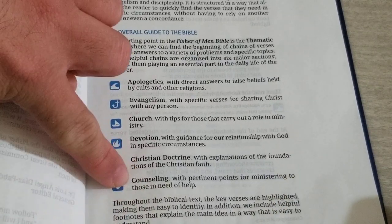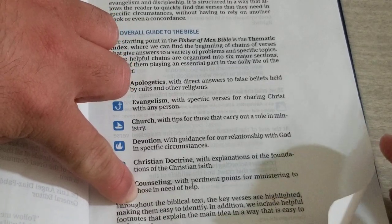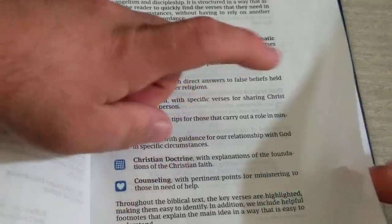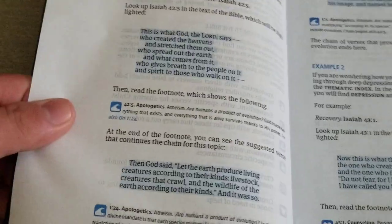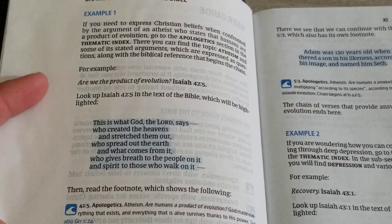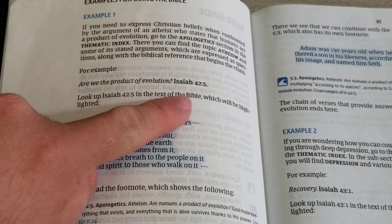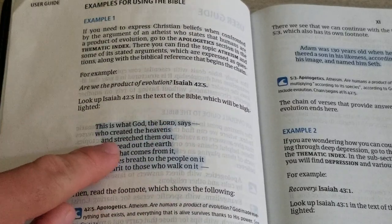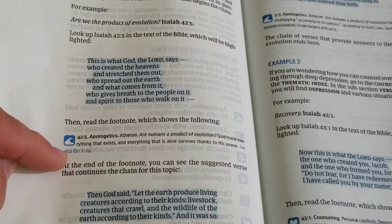Throughout the biblical text the key verses are highlighted, making them easy to identify. In addition, there are helpful footnotes that explain the main idea in a way that is easy to understand. So if somebody asks you a question — say, about evolution — you go to Isaiah 42:5. When you get there, you'll see it highlighted, then read the footnotes down here.